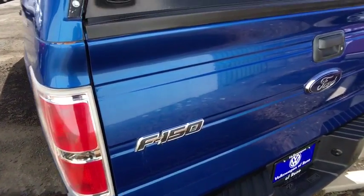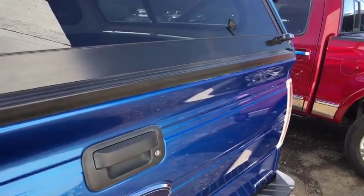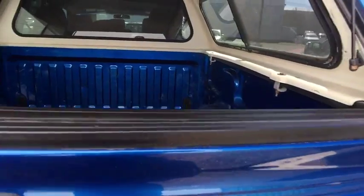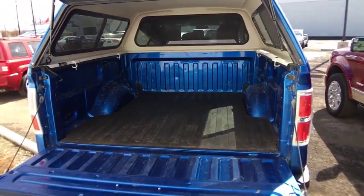Auto-off headlights, AM-FM stereo radio, passenger airbag, power door locks, bed liner, MP3 player, fog lamps, CD player, power windows.